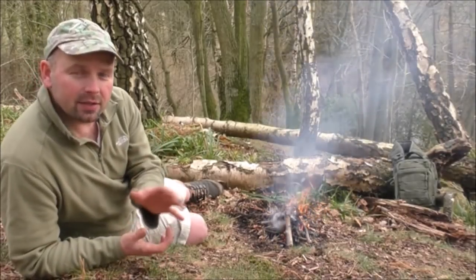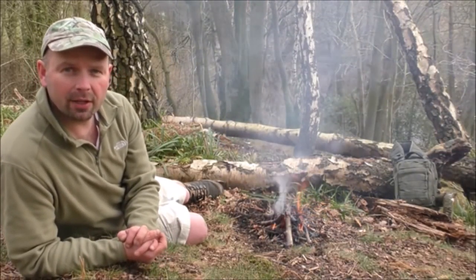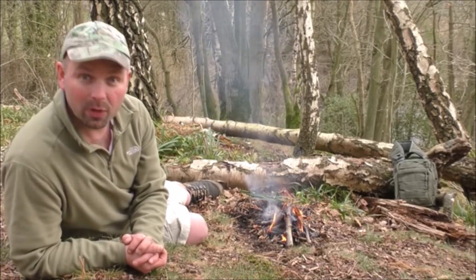Hello there, welcome back. In this video I'm going to be having a quick walk around the woods in my local area, seeing what I can find in the way of animals and also tracks and signs. So if you have a few minutes to spare, please come with me.